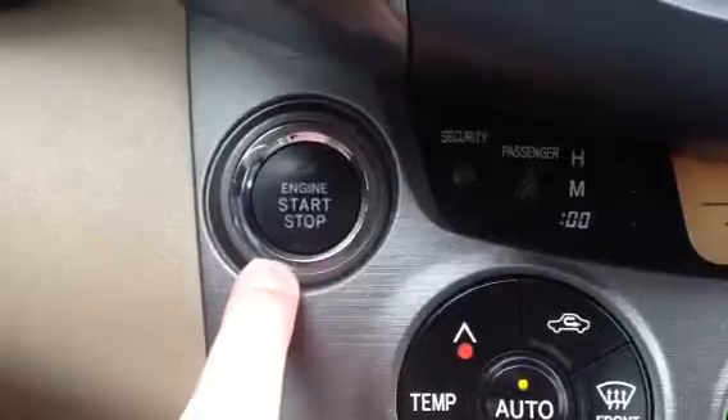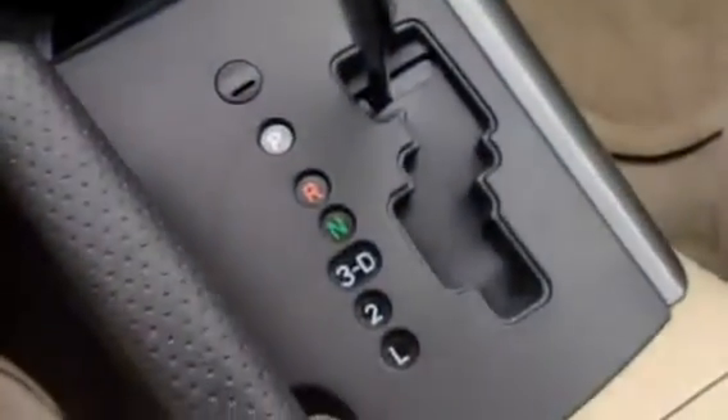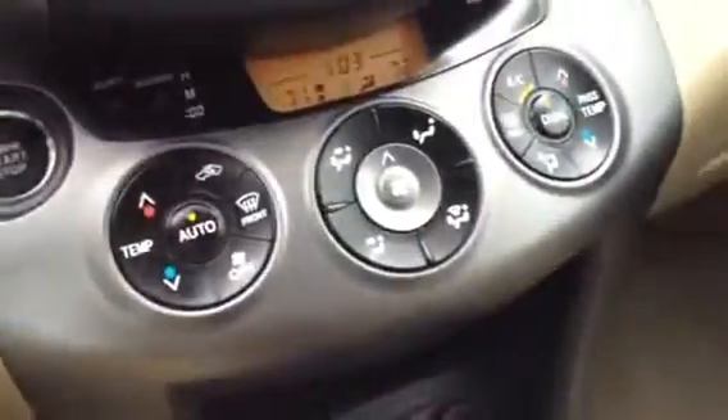Again, it's got the smart key, so you have an engine start and stop. The smart key stays in your pocket. This has a four-speed automatic transmission with a 2.5 four-cylinder engine. Really good gas mileage.